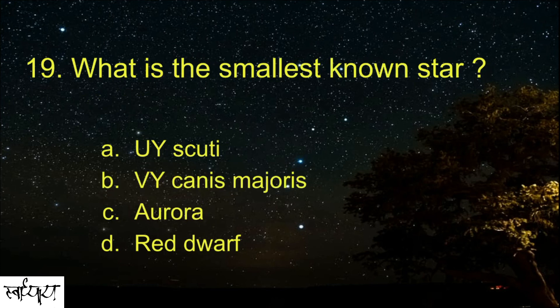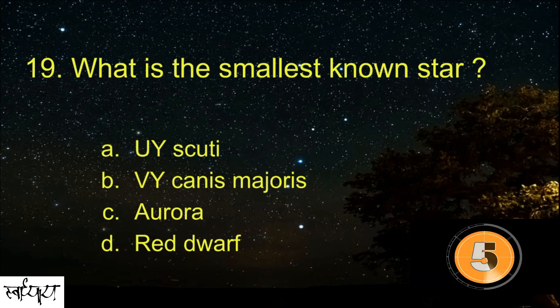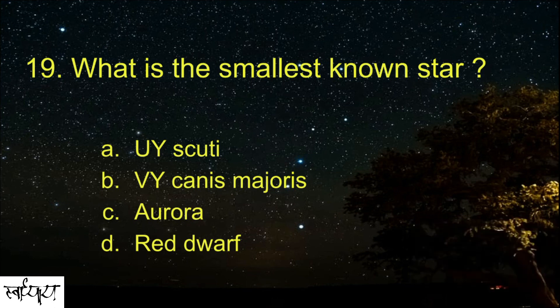What is the smallest known star? Red Dwarf.